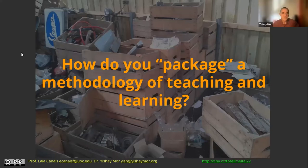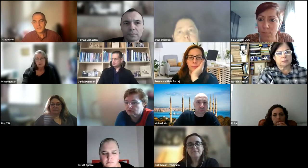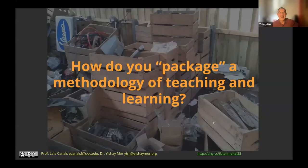So the idea is, let's say I want to teach language and I'm convinced that the way to teach language is technology-enhanced task-based language teaching. But how do we do it? How do I do it? You say, well, there are all these papers and you can read them. And I say, well, I already have my PhD. I don't have time to do a second one.